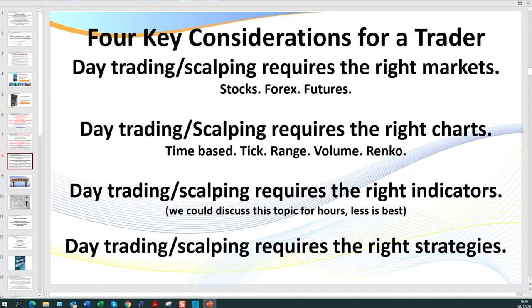There are four key considerations for a trader, no matter which market you trade. First: are you day trading or scalping? You need to make sure you're trading the right market. Second: you need to make sure you're trading using the right charts. You can use a time-based chart, tick — which is one of my favorites — range, volume, or Renko, another one of my favorites. You can make money on all of those, so find a chart type that really suits you.